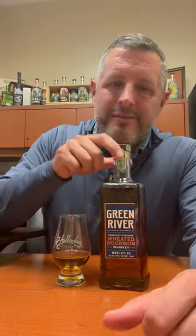All right, today I am taking a look at Green River Wheated Bourbon. Green River — this is really exciting.